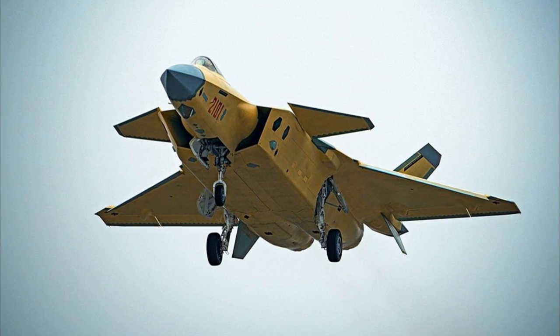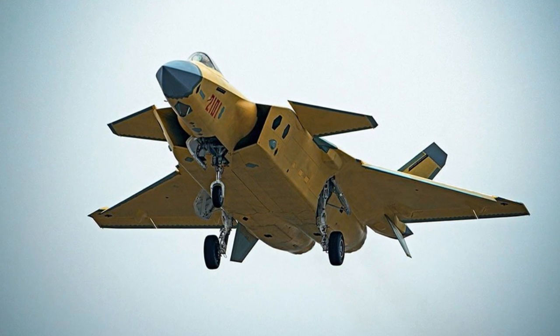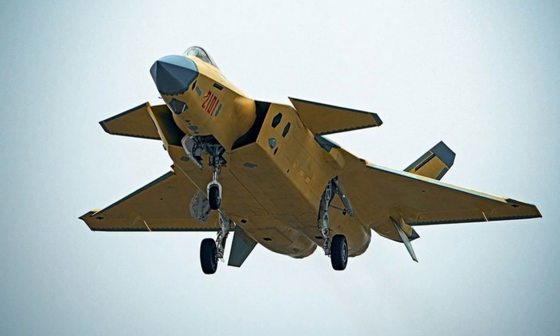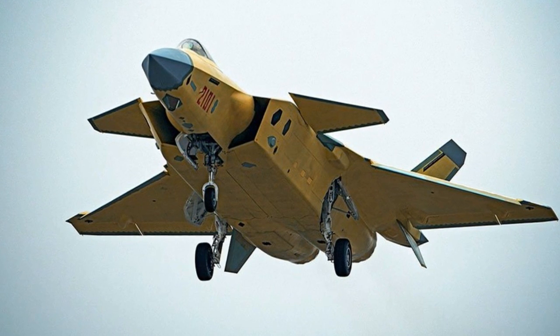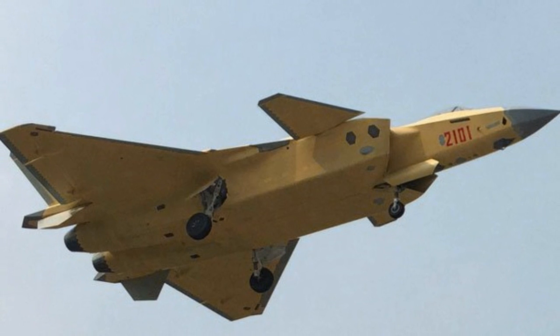The J-20 soars at a top speed of 1,305 mph (2,100 km/h), and features a stealth design comparable to Lockheed Martin's F-35 Lightning II, although with far fewer reported technical setbacks and safety concerns.